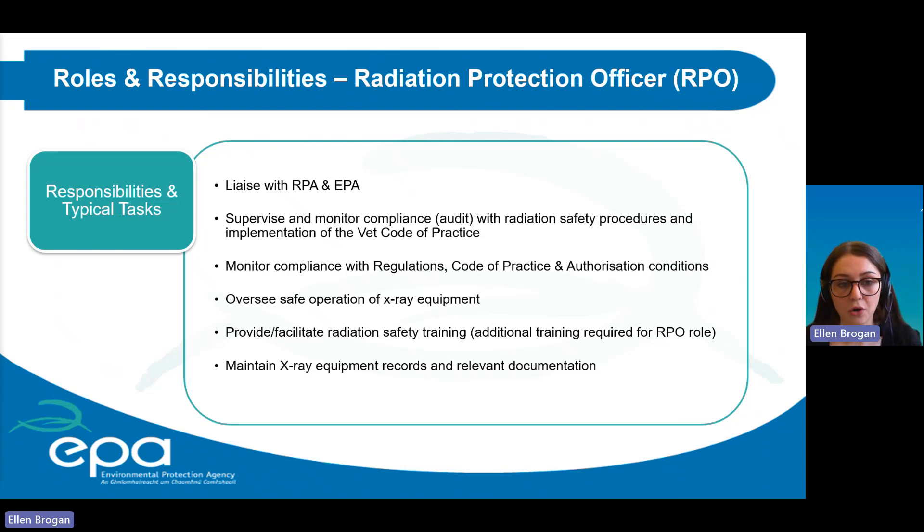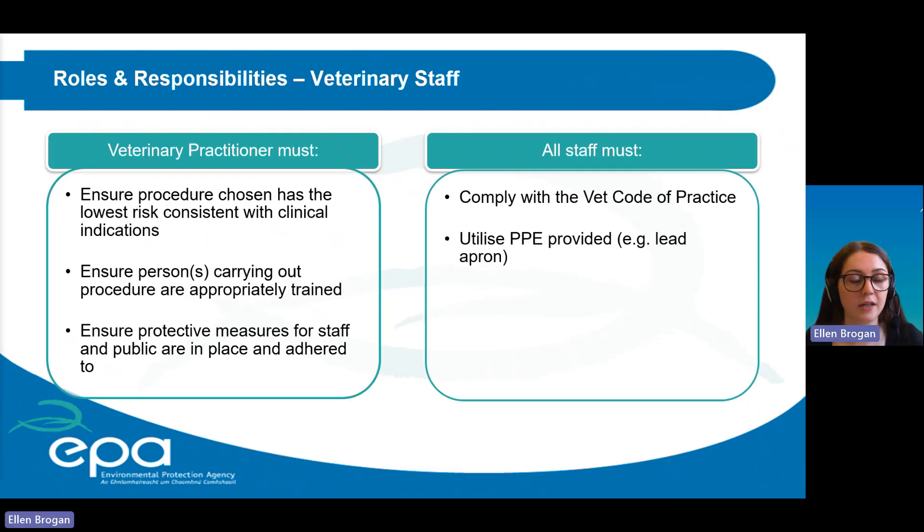Regarding roles and responsibilities for veterinary staff: the veterinary practitioner must ensure that the procedure chosen has the lowest risk consistent with clinical indications, that anyone carrying out a procedure is appropriately trained, and that protective measures for staff and the public are in place and followed. All staff have a responsibility to comply with the VET code of practice and to utilise any personal protective equipment provided, such as wearing a lead apron.